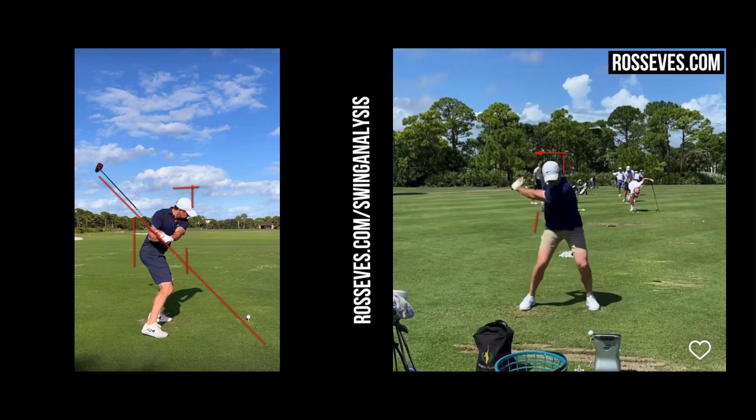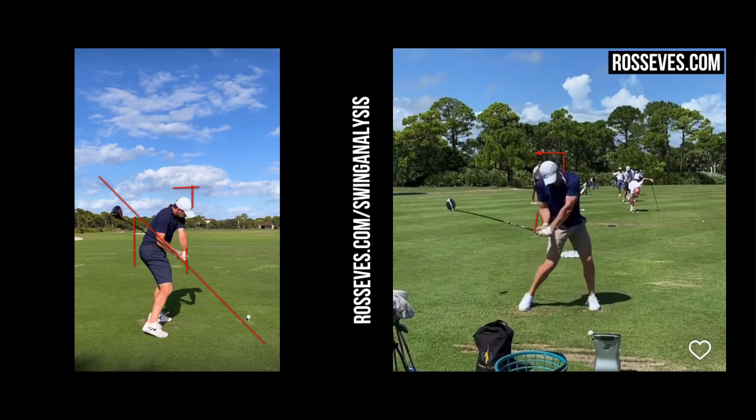Rory gets quite deep with his hand path — his trail elbow gets quite behind his body, which can cause a lot of issues. But Rory does a very cool little matchup: he rotates like nobody else on tour, and that's how he's able to get that right arm a little bit more behind him than most guys. Most guys can't play like that because they don't have his rotational capabilities. Players like Justin Thomas, Cam Smith, or Adam Scott — when their hands are that deep without that rotation, they tilt and the plane goes way off, swinging too far in to out.